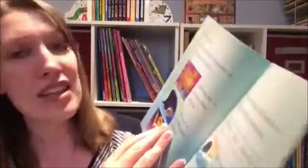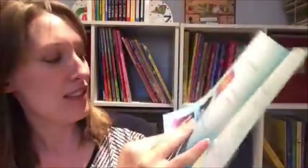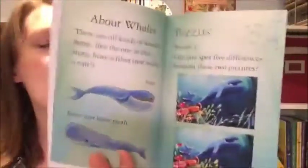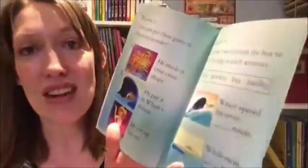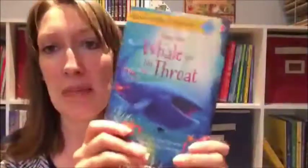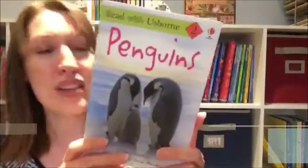A fun thing about this level is there are puzzles at the end. You can see it includes fun facts about whales — even though this book is fiction, it has a little information about whales. Then there are puzzles to check comprehension and build vocabulary and understanding, with answers in the back. That's an example from our Level 1 Read with Usborne.